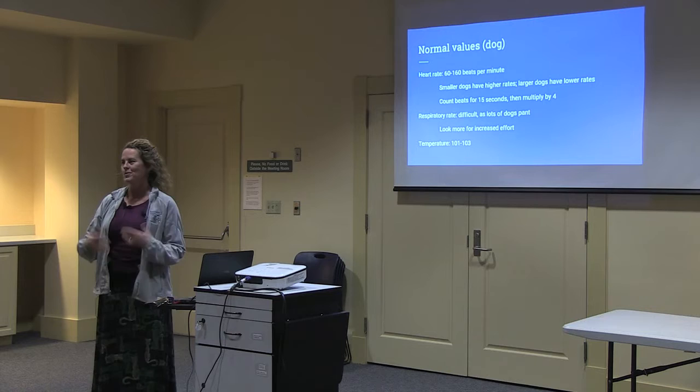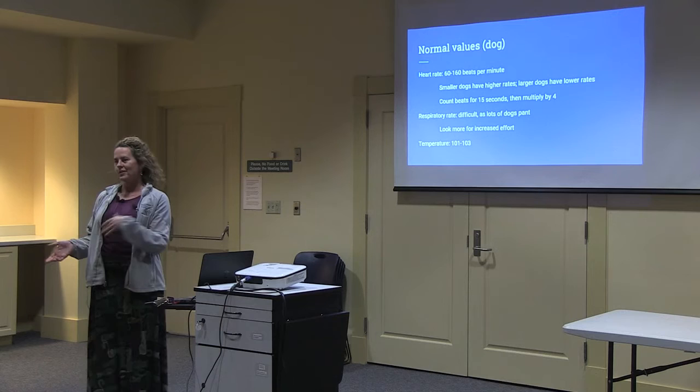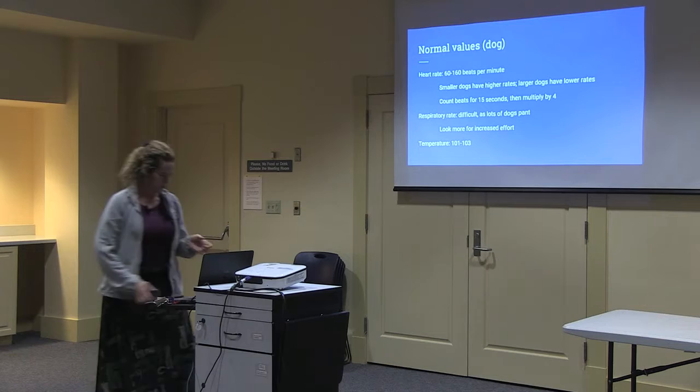One of my professors in vet school always said that in order to recognize the abnormal, first you have to know what's normal. So I'm going to cover some normal things for pets. In a dog, normal heart rate is usually between about 60 and 160 beats per minute. Smaller dogs usually have faster rates and big dogs usually have lower rates. So if your Great Dane has a heart rate of 160, that's probably bad. If you have a little Maltese or teacup Yorkie and the heart rate's 50, that's also probably bad.